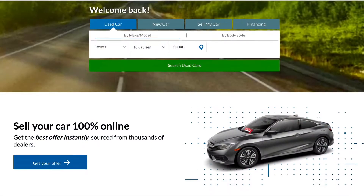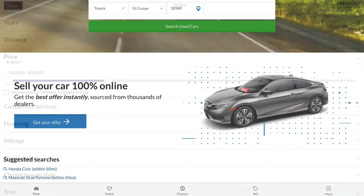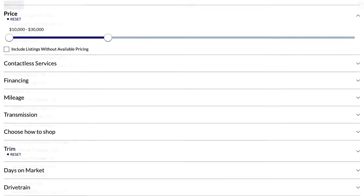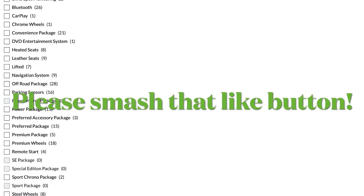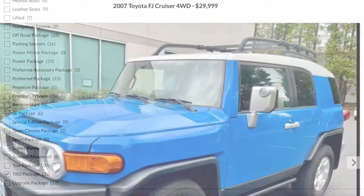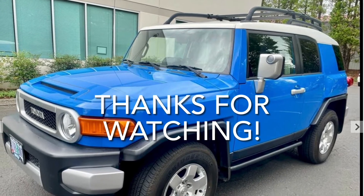Next time on Twin Turbo, we have a very exciting 11th episode where we'll share how to find the car of your dreams — how to look for the right mileage, price, year, features, and color in the easiest way possible. Stay tuned, and we'll see you next time. Thanks for watching.